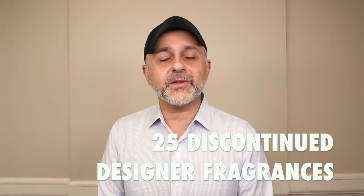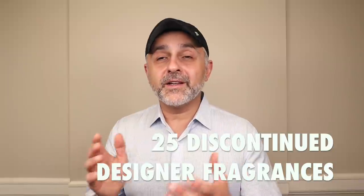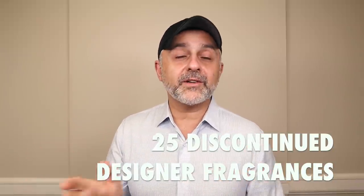Thanks so much for tuning in. This is Sebastian with Smelling Great Fragrance Reviews. We are talking about discontinued designer fragrances today. These are all designers — some are a little more obscure than others, a lot of them are common. Some of the designers I don't talk much about because they used to do better fragrances, which you'll find out today. But if this is your first time tuning in, please click the subscribe button below and click the bell so you'll be notified for future videos and giveaways.